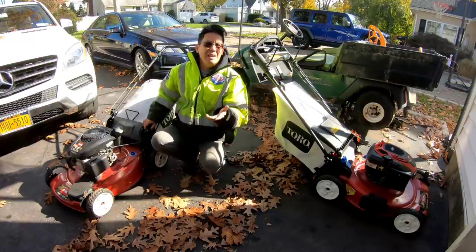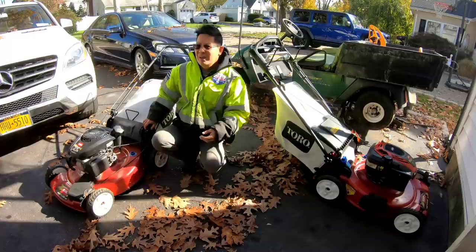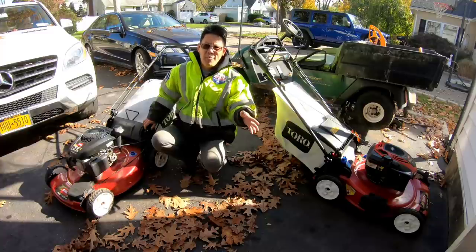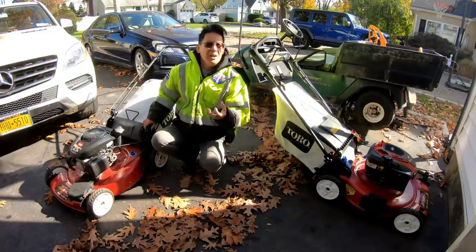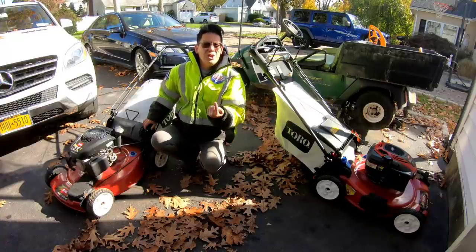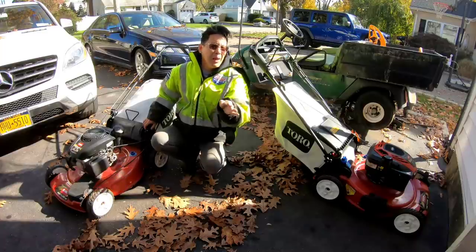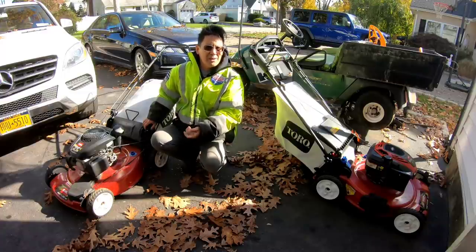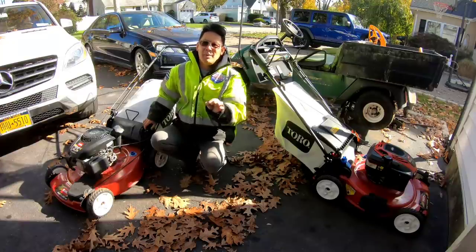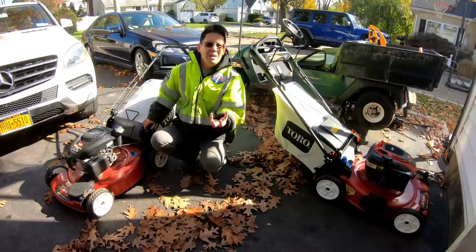I thought maybe it could be the carburetor, because remember that bowl was really rusty and I cleaned it out. But sitting in the garage for a week or so, with gas saturating the rust, you can get little tiny bits of rust that have fallen off and are now clogging up the jets and the emulsion tube. So I decided to do a quick drain of the gas - and when I removed the bowl, the gas was barely coming out, just drop by drop. It should be a steady stream.